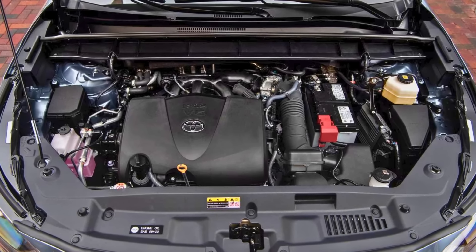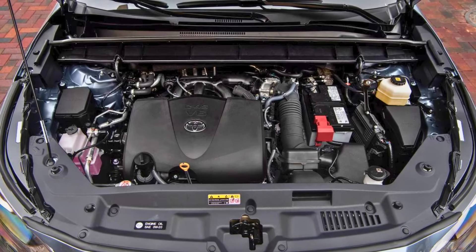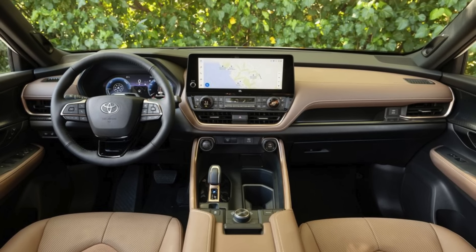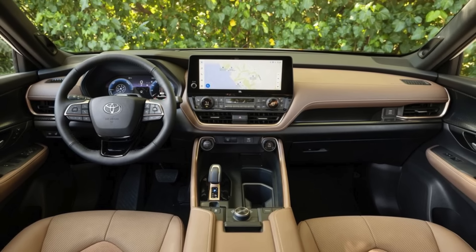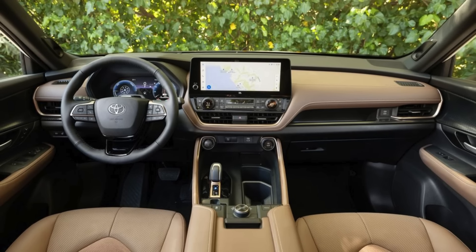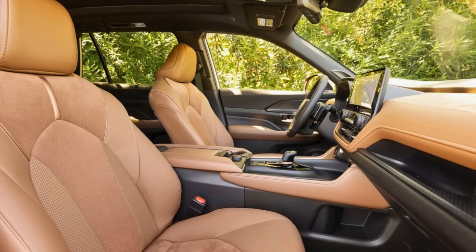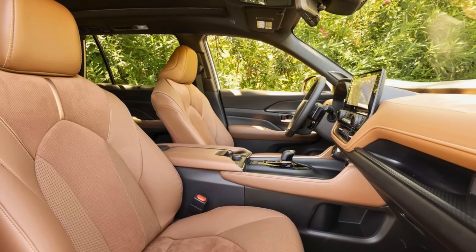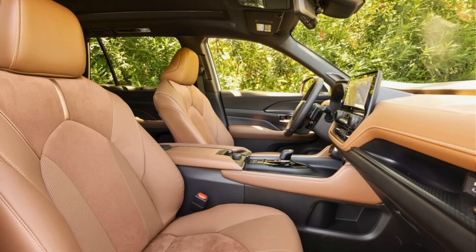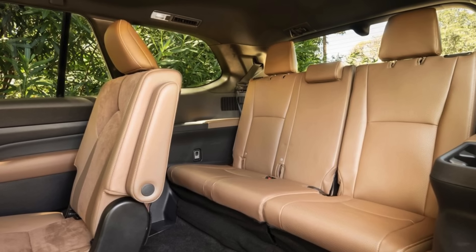Under the hood, you've got choices like picking your favorite ice cream flavor but with more horsepower. Choose between the 2.4-liter four-cylinder turbocharged engine or the 2.5-liter four-cylinder hybrid engine. The 2.4-liter turbo brings a solid 265 horsepower and impressive torque, and it's estimated to sip fuel like a responsible adult, giving you up to 25 combined miles per gallon.